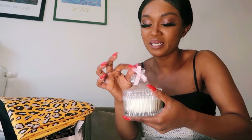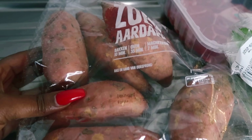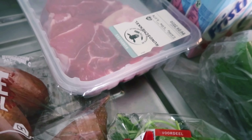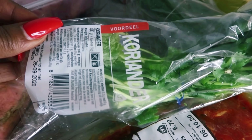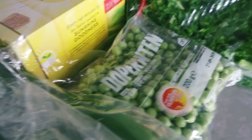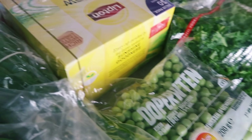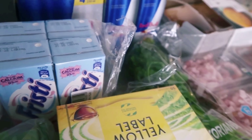So guys, I first got the spare ribs with honey, and then I got some sweet potatoes, and then I got some beef, some tea bags, and I got some coriander — I really love this coriander. And then I also got these beans. I like them because they come from Africa, maybe even Kenya. Sometimes they rise, sometimes they don't. And some Red Bull.